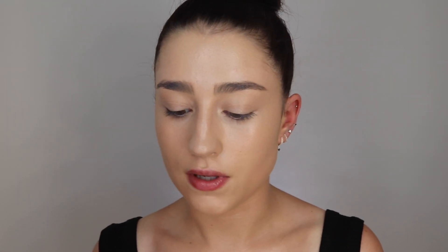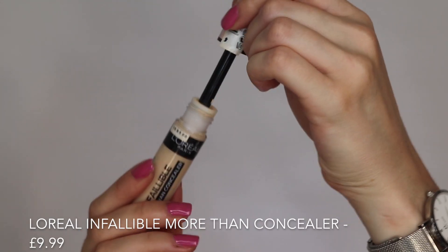Now I'm going to go in with a little bit of concealer — the L'Oreal Infallible More Than Concealer, which I think is their newest one. I've used it once or twice before so I haven't really formed an opinion yet, but from what I can tell it's quite a rich, thick concealer so I'm not going to use too much. I've been trying to use a lot less product under my eye because I used to find it looked really cakey. This one is quite full coverage, so a little bit goes a long way. It's in the shade Vanilla 326.